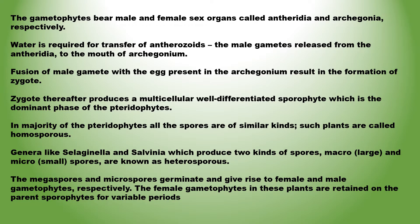The gametophytes bear male and female sex organs called antheridia and archegonia respectively. Water is required for transfer of antherozoids — the male gametes released from the antheridia — to the archegonium. Fusion of male gamete with the egg present in the archegonium results in the formation of a zygote. In the majority of pteridophytes all spores are of similar kinds; such plants are called homosporous. Genera like Selaginella and Salvinia which produce two kinds of spores — macro (large) and micro (small) — are known as heterosporous.